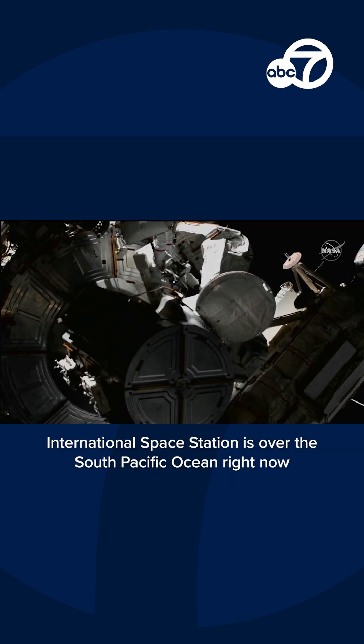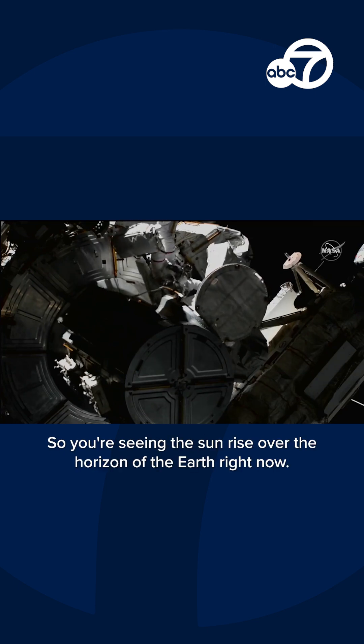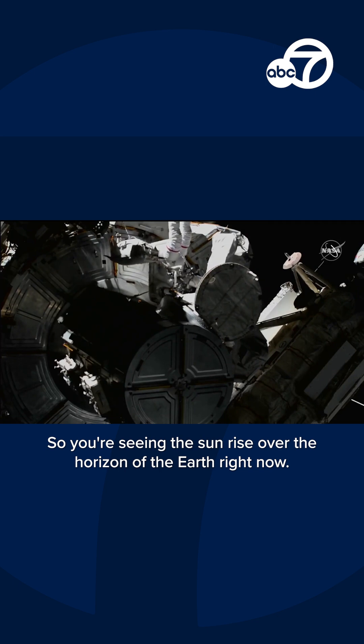The International Space Station is over the South Pacific Ocean right now. We're entering into an orbital daytime, so you're seeing the sun rise over the horizon of the Earth right now.